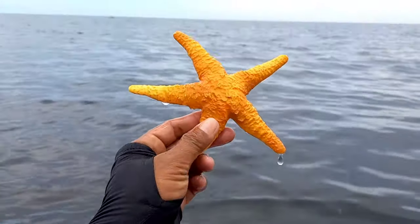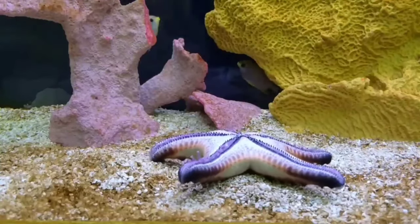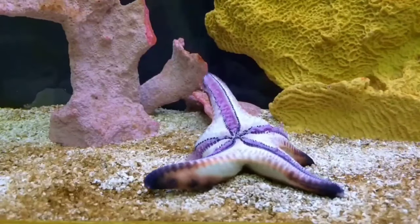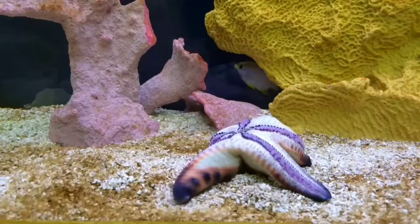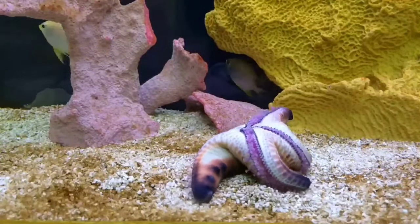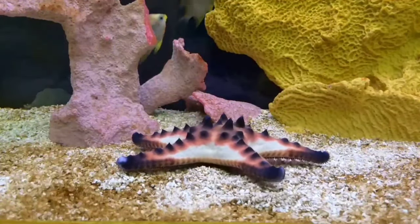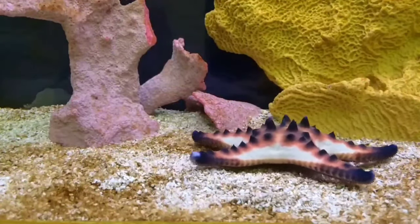This is a starfish. In several cities including Beijing, Chinese street vendors sell food made from starfish. Some people enjoy eating starfish, while others don't. Some think it tastes like river crab or sea urchin, but there are also those who claim it tastes like nothing at all.